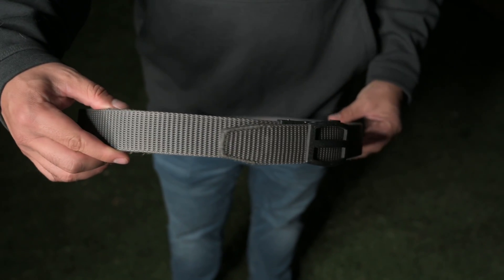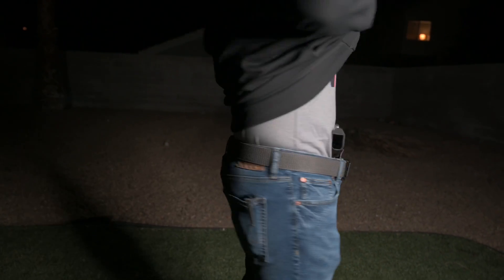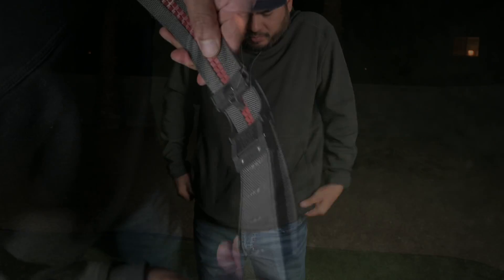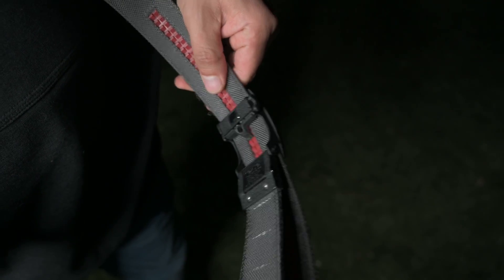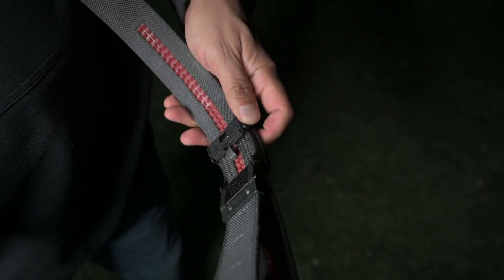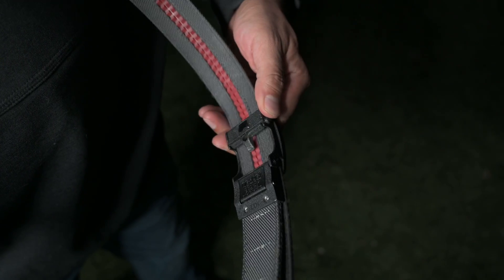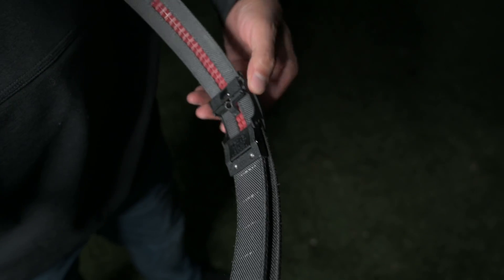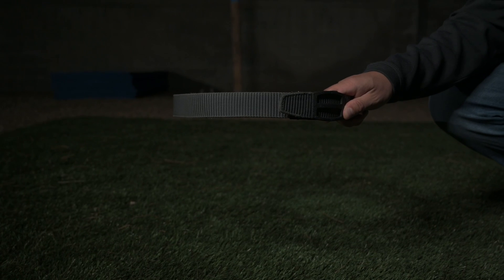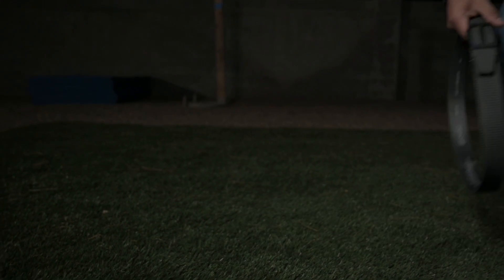You can't talk about pants without talking about the belt. I've been rocking the Nexbelt — it's a Titan Gray one — since January when I met them at SHOT Show. They use a ratcheting system so the belt is really easy to adjust, and it's also very durable. It's my opinion that your holster is only as good as the belt you put it on. When selecting an EDC belt you want good rigidity. A good rule of thumb: when you hold the belt horizontally in the air it should stay parallel to the ground — if it does that, it's a solid choice.